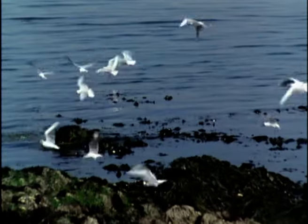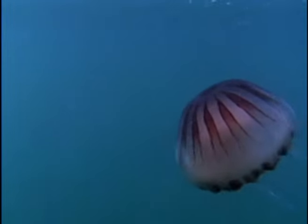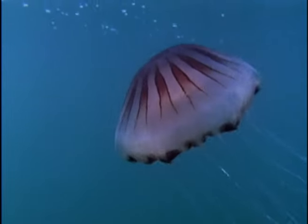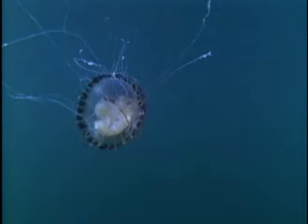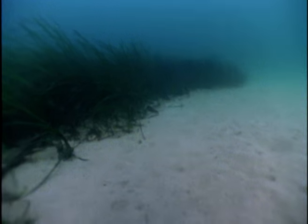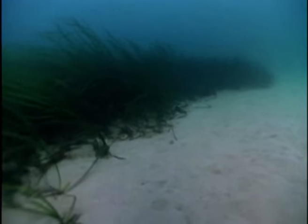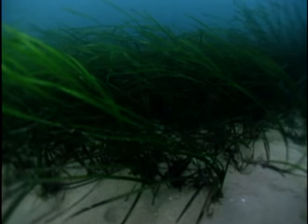Closer to the sea, a flock of black-headed gulls is feeding along the shoreline. The water here is shallow and clear — this was once the flood plain of the original river. A compass jellyfish, as big as a soup plate, pulsates through the water. The long filaments are armed with stinging cells which paralyse its prey. Where the sandy seabed receives enough sunlight, beds of eelgrass flourish. Eelgrass, our only marine flowering plant, is as rich in animal life as the maerl nearby.